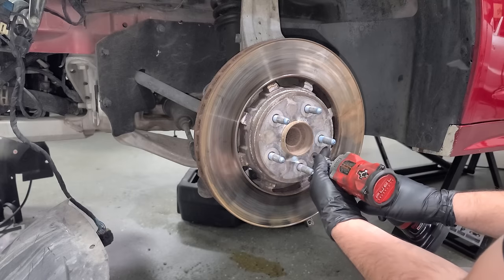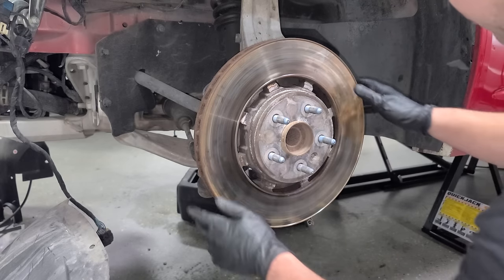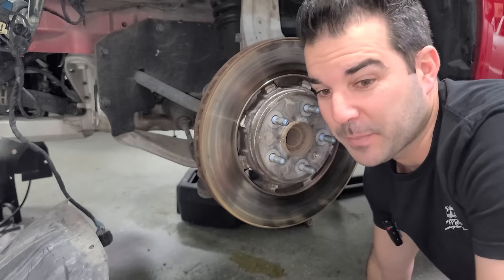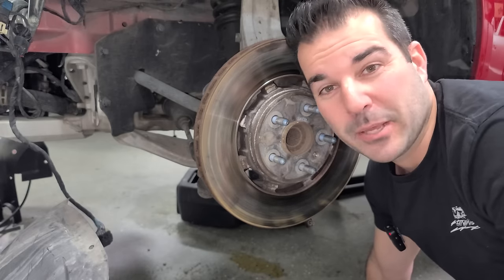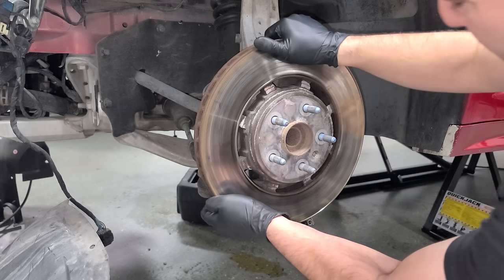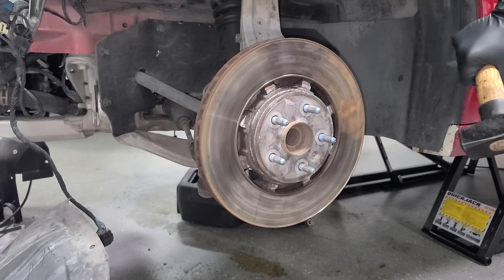The CTS-V came with an optional two-piece rotor, but this is not that — it kind of looks like it might be two-piece, but it's just one piece. I called the dealer to find out if this car had the two-piece from the factory, but you can't tell by the VIN and they're super expensive. So we're going one piece. And of course this one isn't going to cooperate — needs the hammer. These have a massive lip so we won't be reusing them.